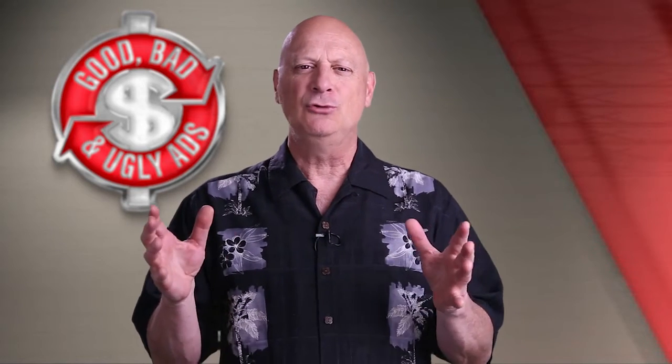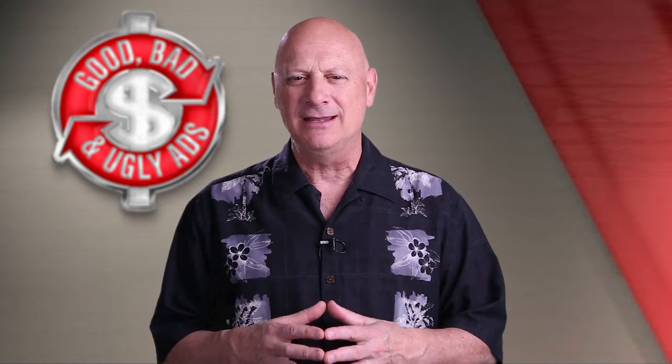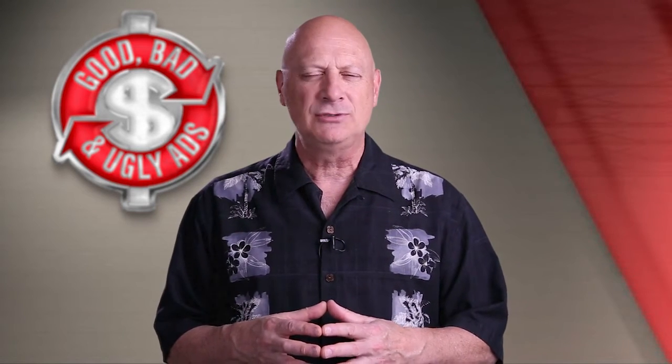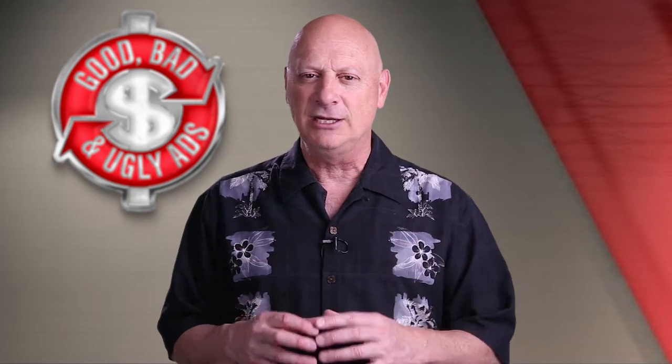I suggest you take a good look at the various elements of this package. Pause the video if you have to, take as long as you want, and then figure out whether you think it's good, bad, or ugly. Start the video again and I'll tell you whether you were right or wrong.